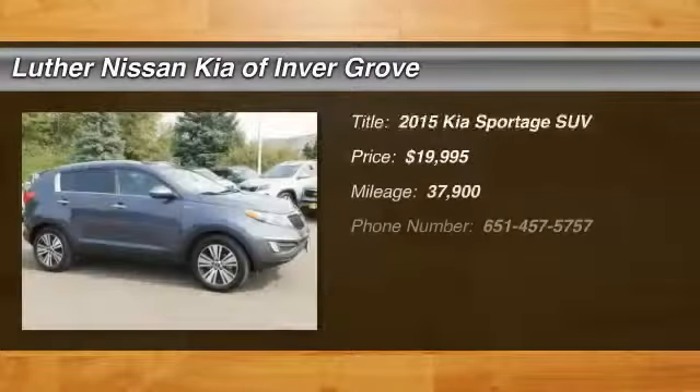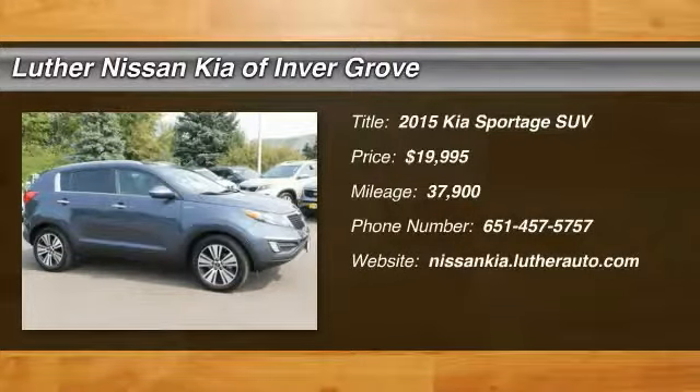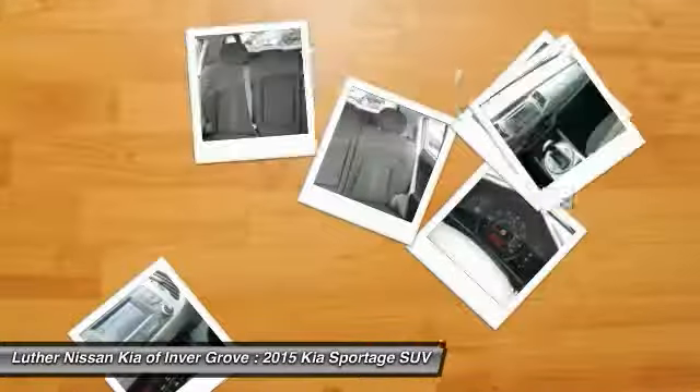Come test drive the 2015 Sportage. With its sleek and stylish exterior and roomy, feature-laden interior, the Sportage both looks good and performs well on the road, and is priced below $20,000. This vehicle has less than 40,000 miles. Some of this vehicle's great options include backup camera, anti-lock braking system, traction control, heated seats, and all-wheel drive.